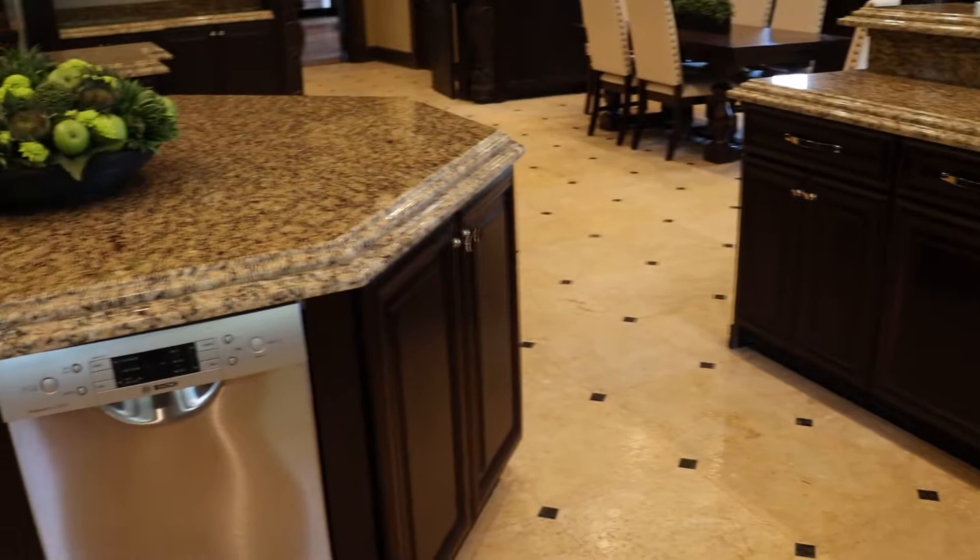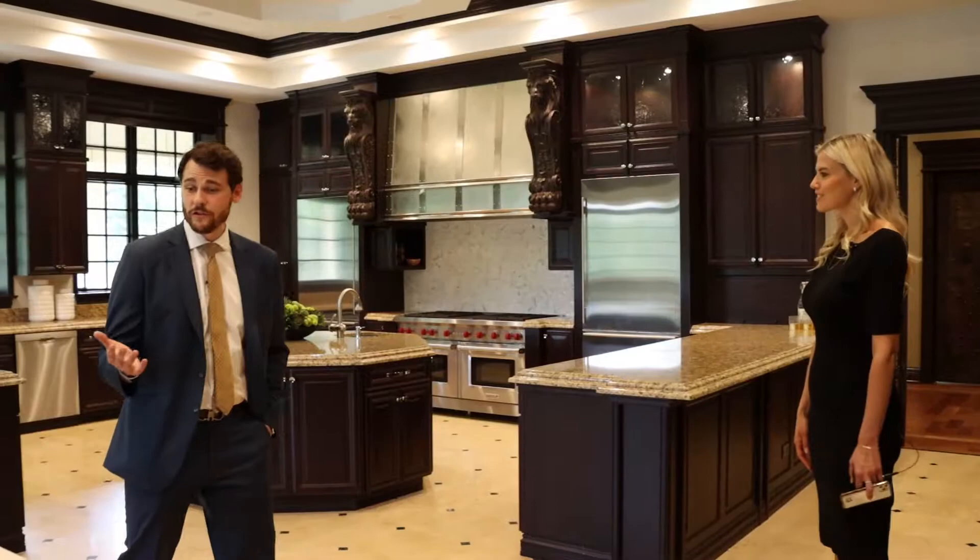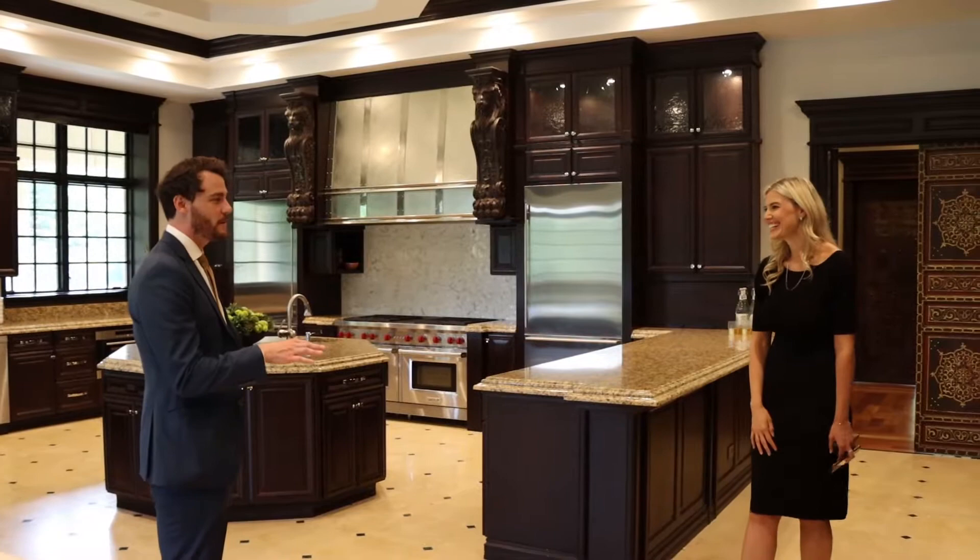Every time I come I'm so enamored by all of it — every time you're here you notice something you haven't noticed before. Every room is so big. This dining room is larger than my place in the city, and just this kitchen alone is the size of two apartments.